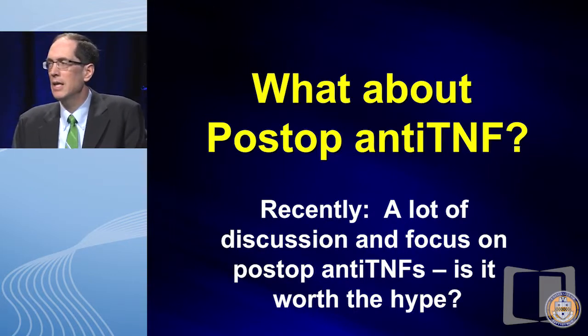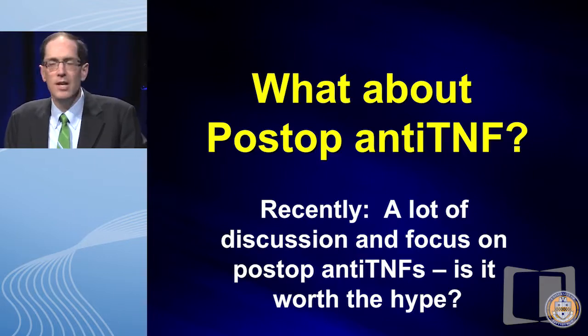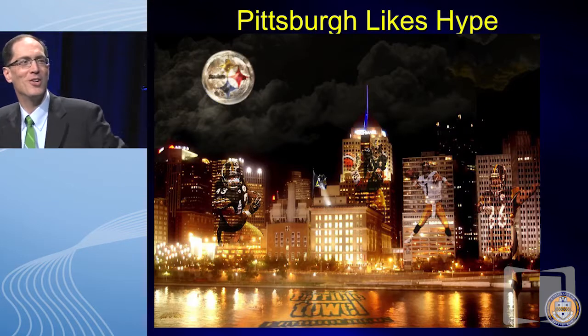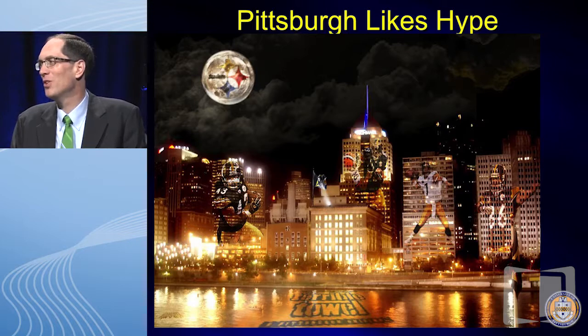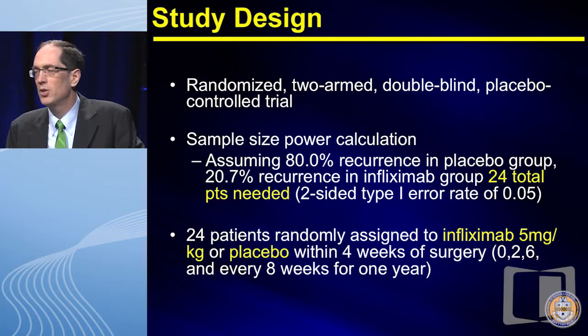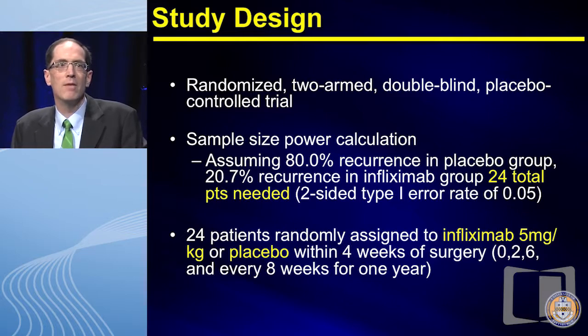What about post-op anti-TNF? In the last five years there's been a lot of discussion — is this worth the hype? This is a study we published in 2009: a randomized two-arm double-blind placebo-controlled study. We assumed 80% endoscopic recurrence at one year in placebo and 21% recurrence in our infliximab group — remember that number 21, because it comes back in a couple of slides. After surgery, patients were randomized to infliximab three-dose induction every eight weeks for a year, or placebo.